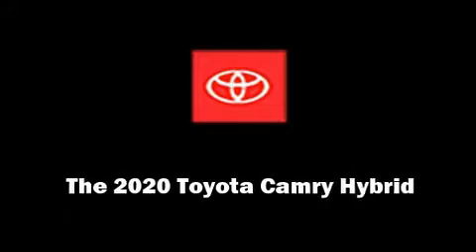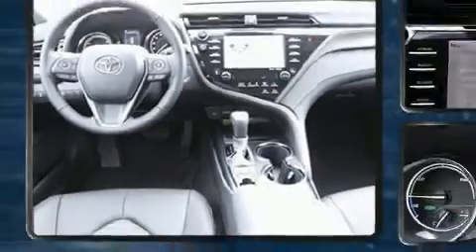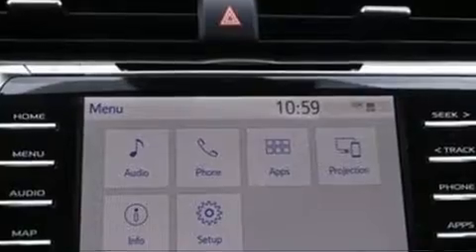Sensibility and practicality define the 2020 Toyota Camry Hybrid. This four-door, five-passenger sedan will allow you to take command of the road with confidence.